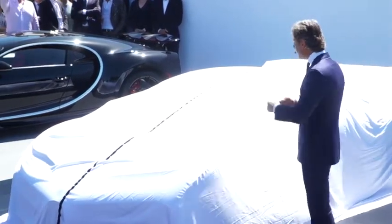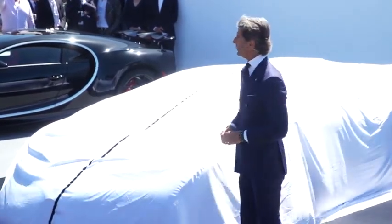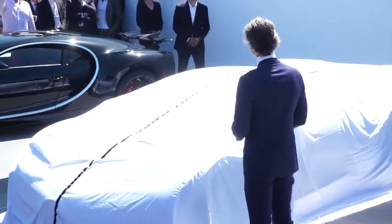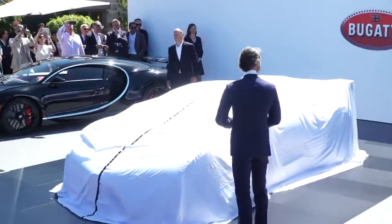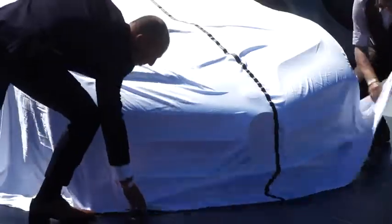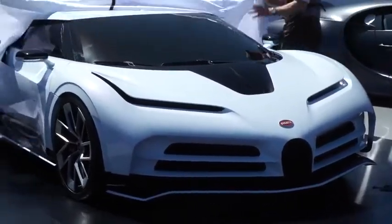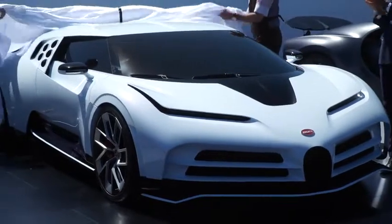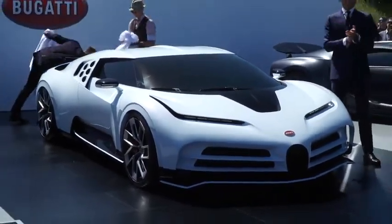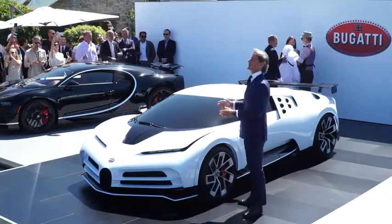I tasked the team, and they accepted the challenge, and the result, in my opinion, is wonderful. Now have a look at the car. Ladies and gentlemen, the Bugatti 110.